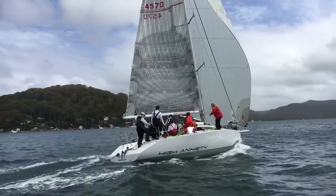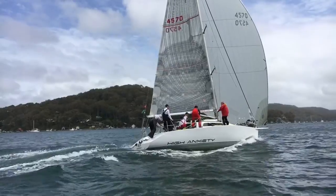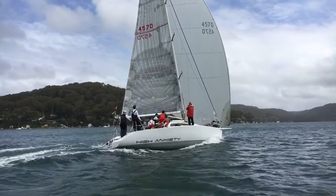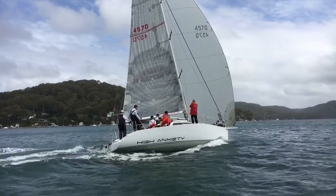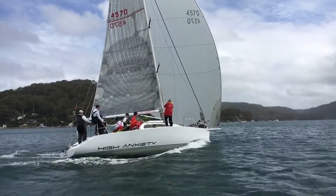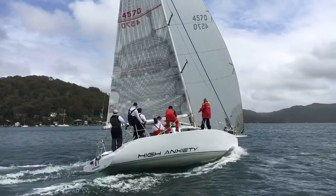High Anxiety races out of Royal Prince Alfred Yacht Club on Pitwater. Here we see her going for a nice run utilizing that custom carbon bowsprit up forward. The whole idea behind that was obviously to carry bigger sails, go faster, less reliance on crew numbers up forward, and essentially just have more fun.